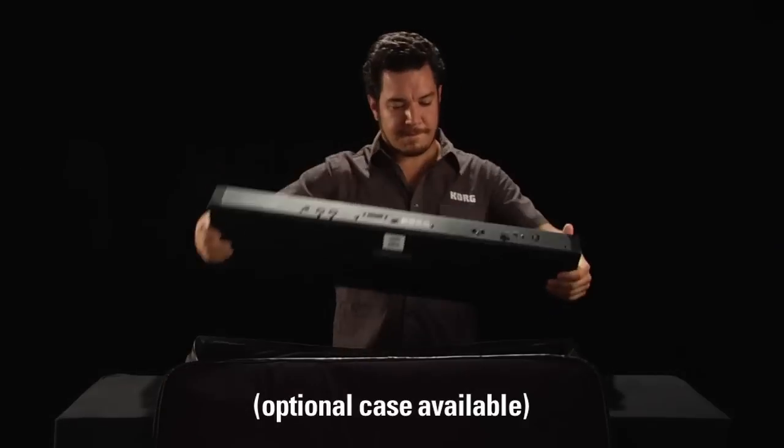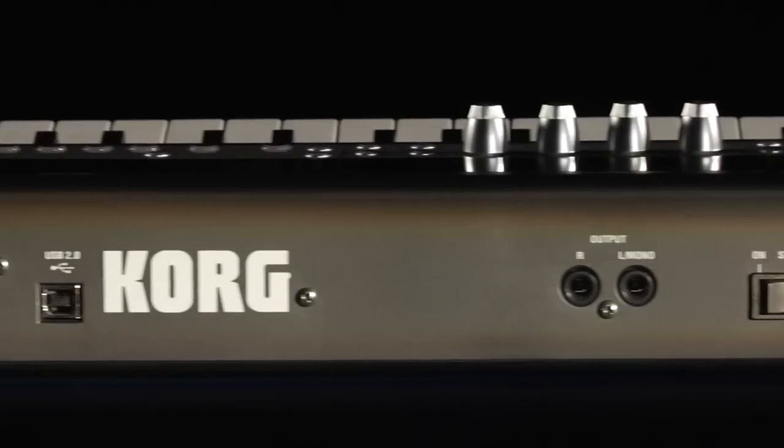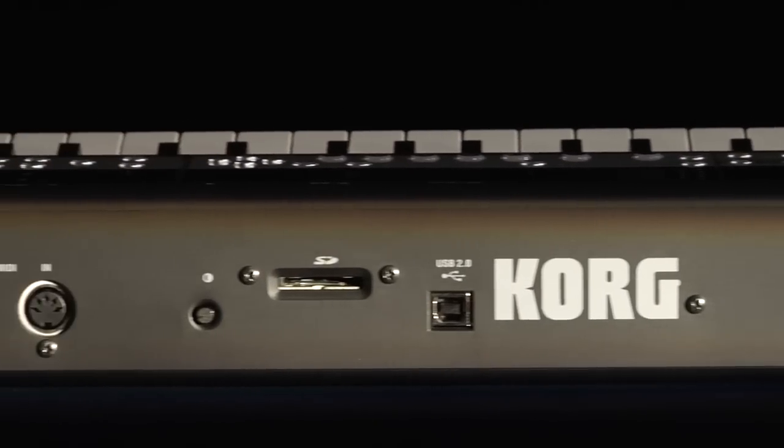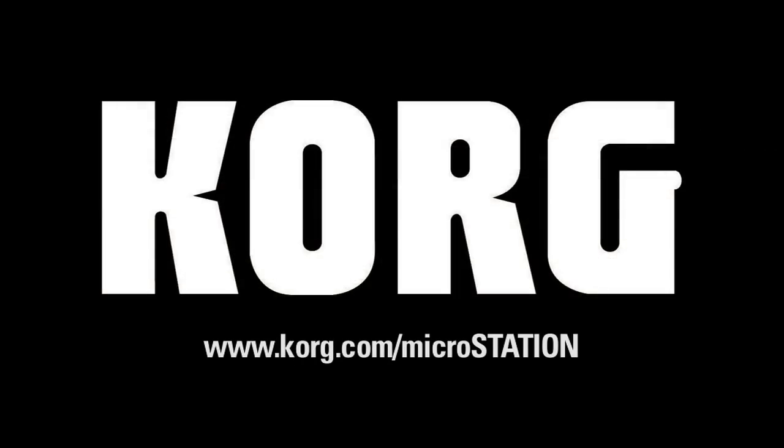Best of all, the MicroStation is affordable, lightweight, and compact. The MicroStation lets you do it all and keep it small. Try one at your nearest Korg dealer and visit Korg.com/MicroStation for details.